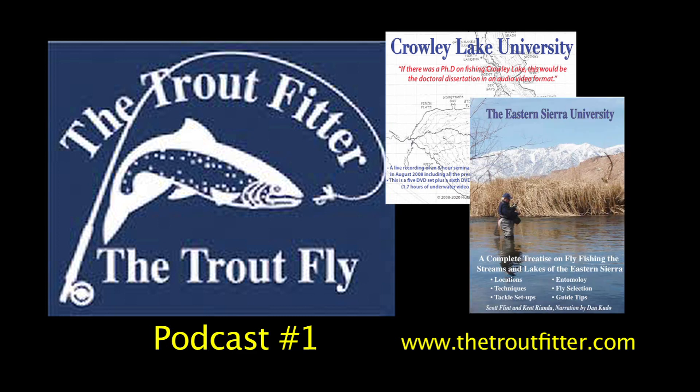Welcome to the Trout Fitter Podcast with your host, Kent Reanda.